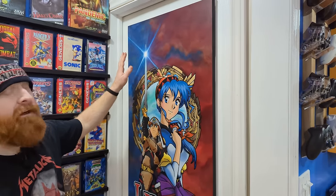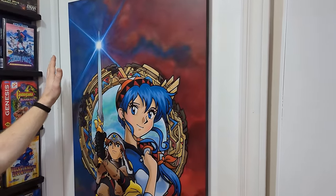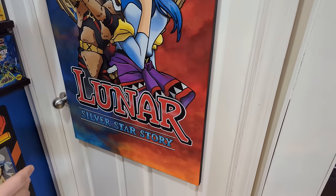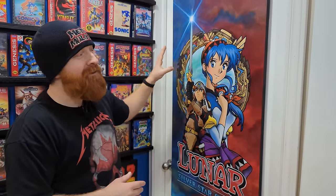That whole room is done — that's old news you guys have seen a thousand times. Now let's go to the new room. I really think this is my favorite painting — I played this game for the first time this year and absolutely loved it.